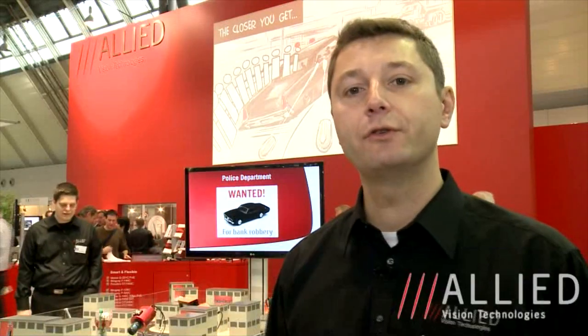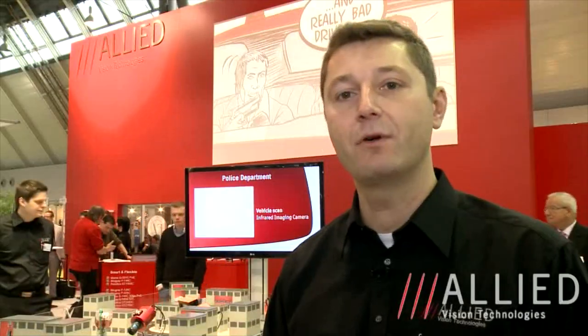Hello everybody, welcome to the Light Vision Technologies booth at the Vision Show 2011 in Stuttgart, Germany. My name is Jean-Philippe Beaumont and I would like to introduce you to four new cameras that we are presenting at the show this year, and to do that I would like to take you on a car chase. So let's go.